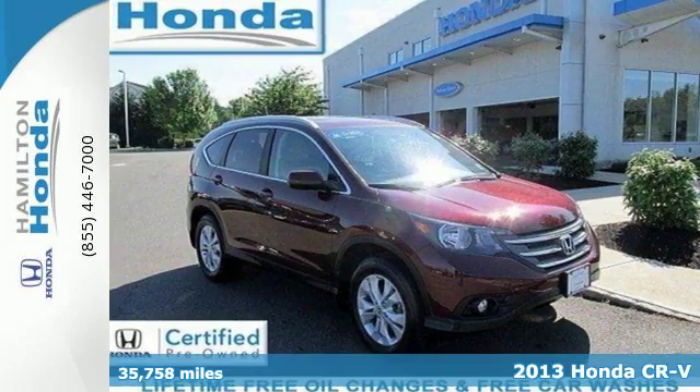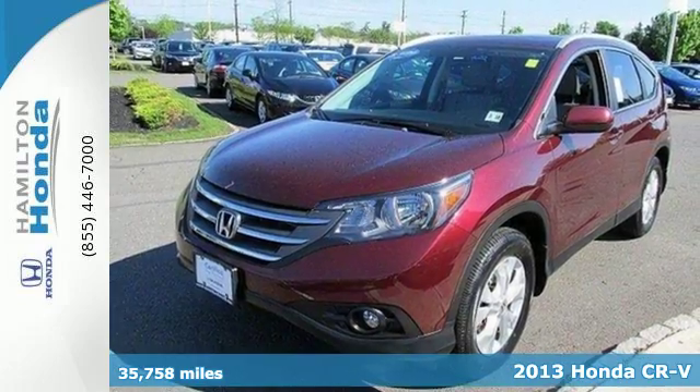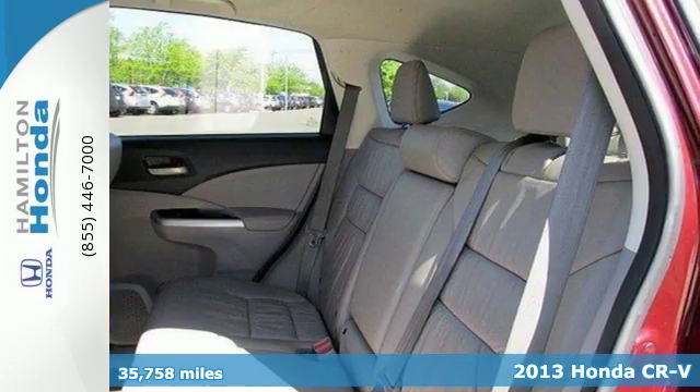It's a 2013 Honda CR-V. It is up for almost anything, with a confident, aggressive look that is bound to get noticed.